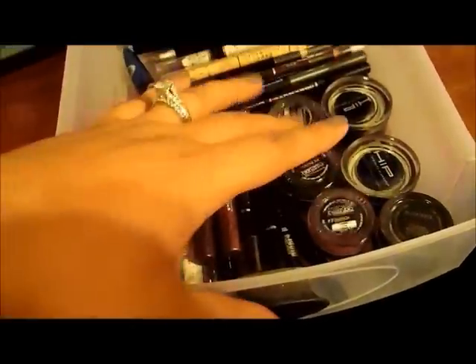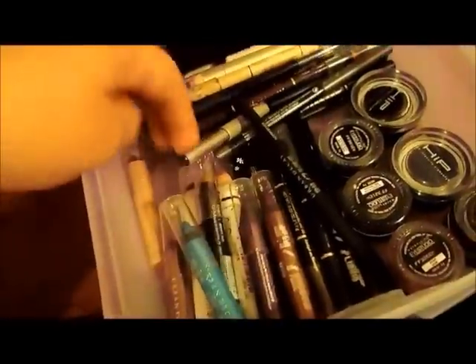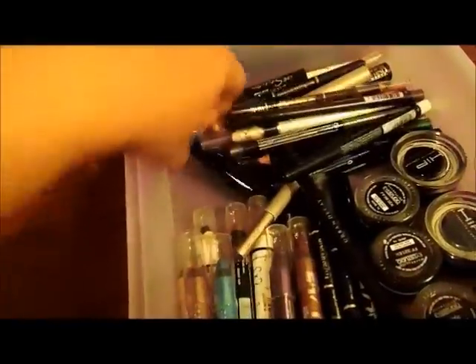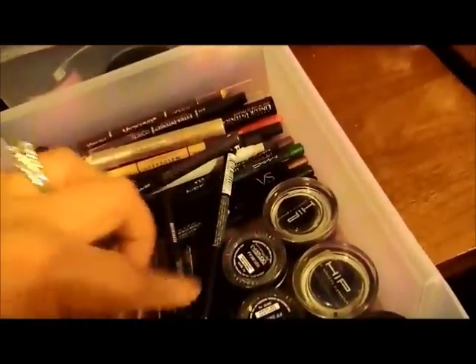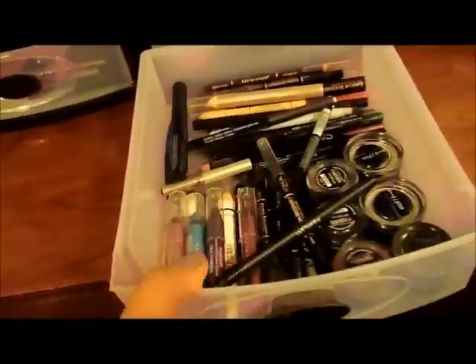The next one is my gel liners — I have MAC Black Track, two HIP ones from L'Oreal, three Maybelline ones with two black and one in brown. I also have my Urban Decay Glide-On eyeshadow pencils, some jumbo pencils, and eyeliners in the back — liquid liners from Essence, L'Oreal, and Maybelline. I also have some Urban Decay ones.